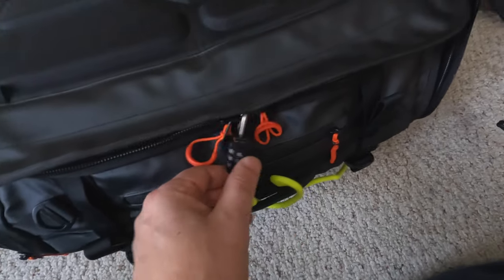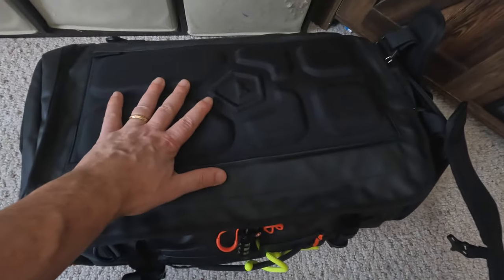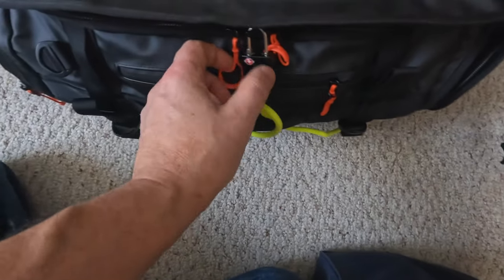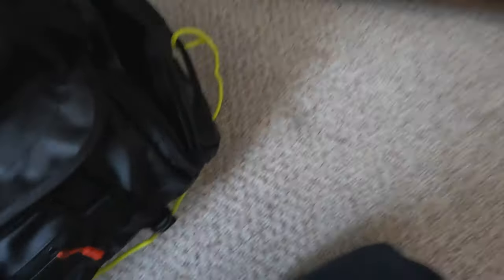This is the final setup. I was able to fit everything inside the bag. I use a little lock on here. These have a strap so I can put this duffel bag on my back.